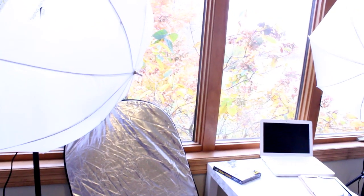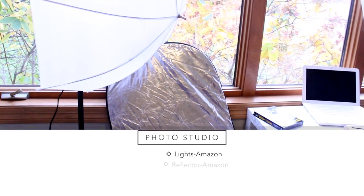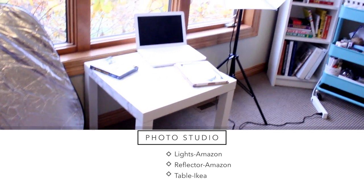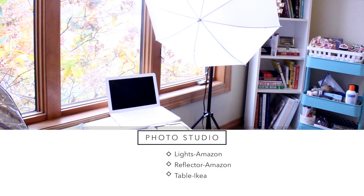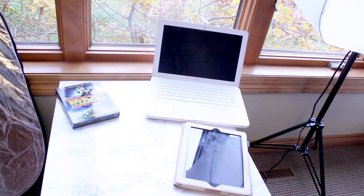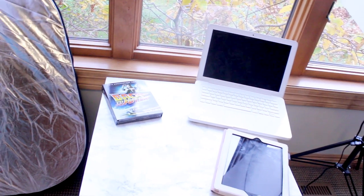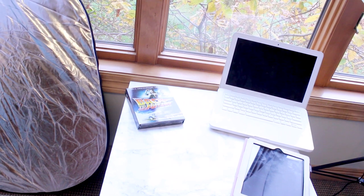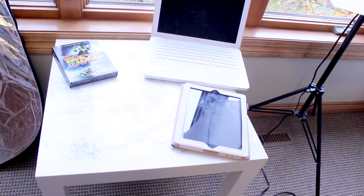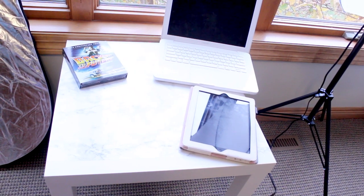This is actually my photography studio. I've got two lights — they're not on right now but it kind of looks like it. I've got my reflector, my table, and my other light. Down here I have my iPad, my old laptop that doesn't work anymore, and Back to the Future which I just watched because it was Back to the Future day. This is where I do a lot of my photography. I actually have a fake marble desktop — it's kind of bright so you can't really see it but it is fake.